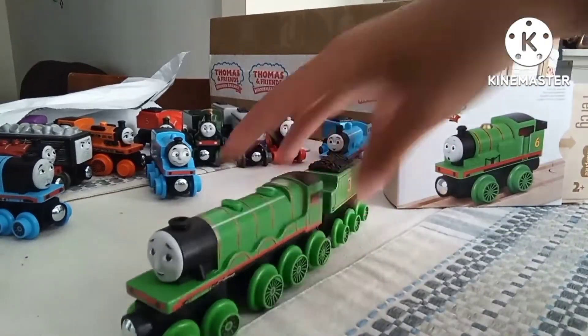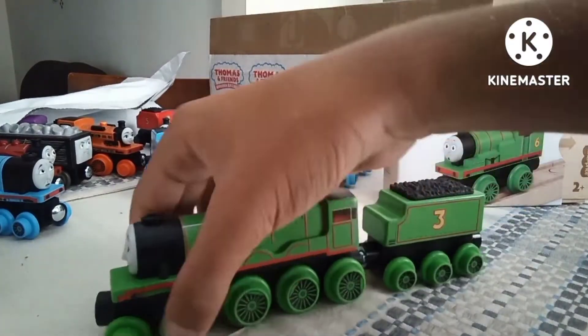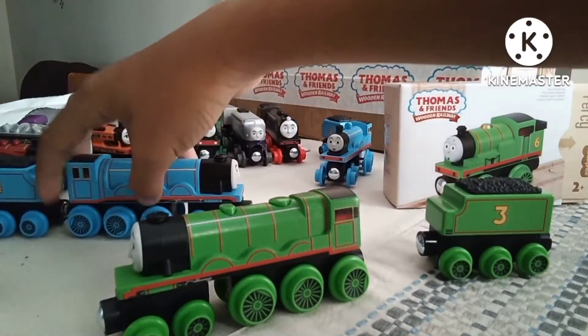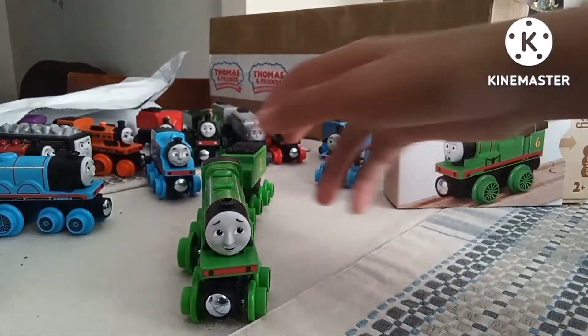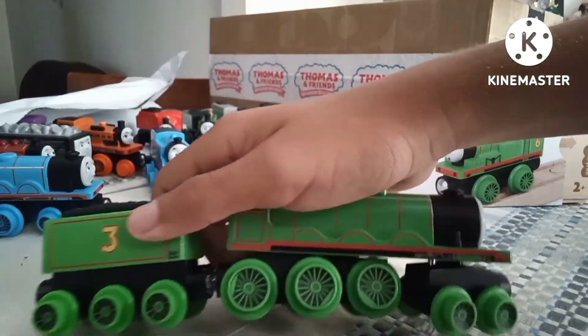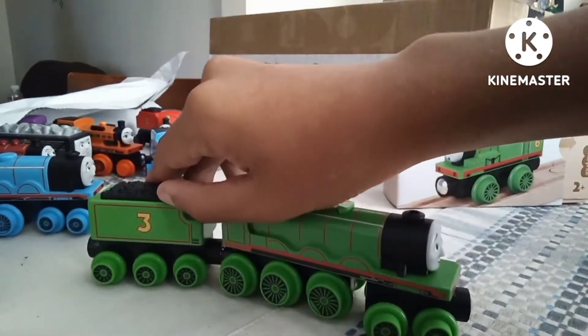Alright, we got Henry out. This is really accurate to the CGI. Gordon's missing a back wheel, but that's with all the models. Henry looks really accurate — that face looks like his CGI persona. Overall it's really good. He has rivets, which he doesn't have in the show — but I'm okay with that, I like extra detail.